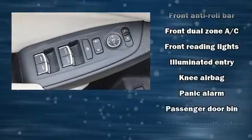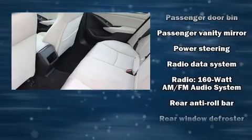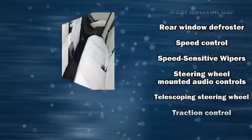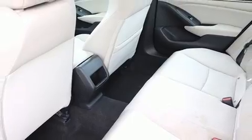Adaptive Cruise Control maintains a preset distance behind the car ahead of you, simplifying highway driving and enhancing safety. This vehicle has achieved certified pre-owned status by passing Honda's comprehensive certification process.